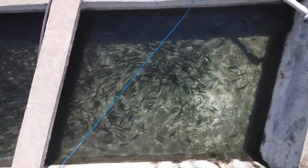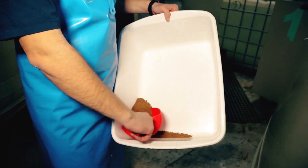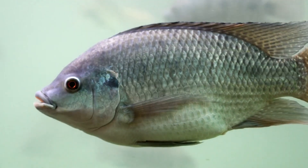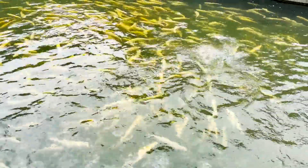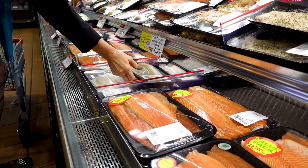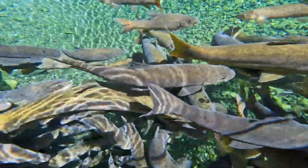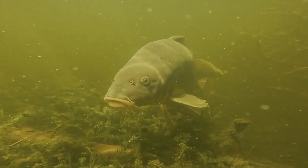By understanding the strengths and challenges of each species, you can choose the one that aligns best with your farm's environment and goals. Key factors to consider: climate and water temperature — each fish has specific temperature needs, with tilapia loving warm water and trout needing it cold; water quality — do you have the resources to keep the water clean and oxygenated?; market demand — choose a species that's popular and easy to sell in your area; feeding requirements — catfish are less expensive to feed, while salmon need high-quality diets; and disease resistance — hardy species like carp can withstand tougher conditions, making them a safer choice for beginners.